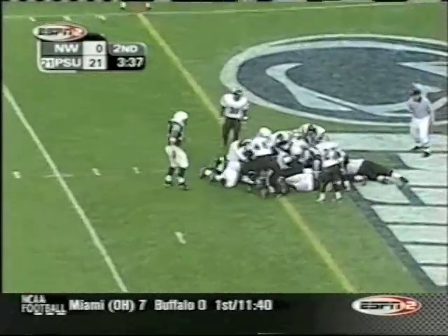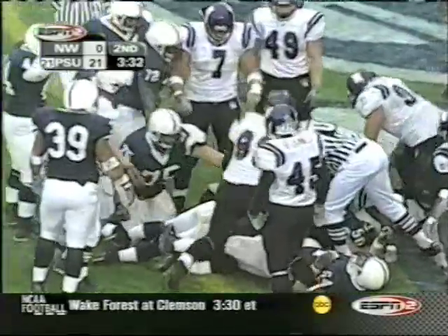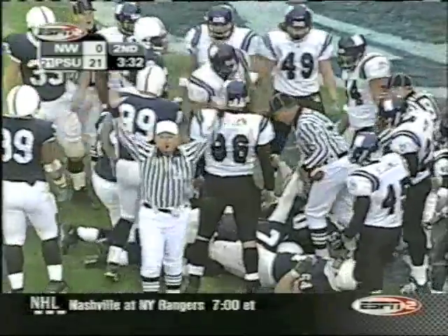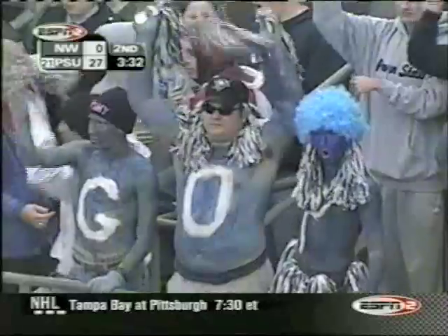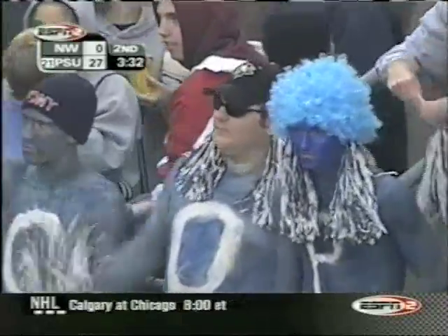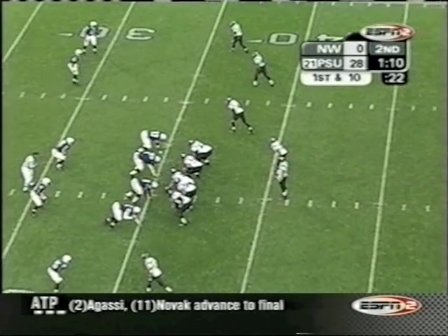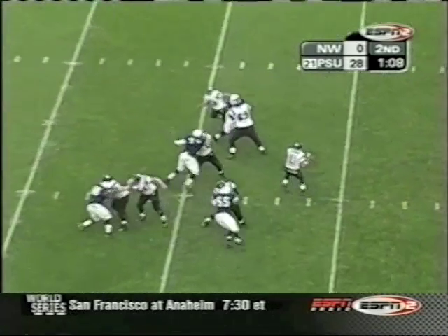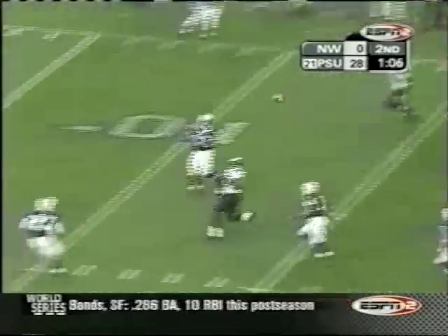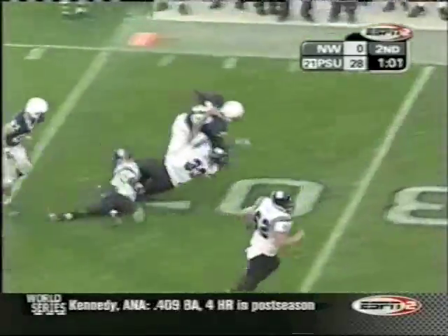Third and goal — Mills takes it in himself. There's a congregation near the goal line, but they eventually give him the touchdown. Staus is in for Brett Basile, who broke a bone in his leg last week. Staus — oh, that's trouble. He throws it right to Penn State; it is intercepted by Brian Scott.